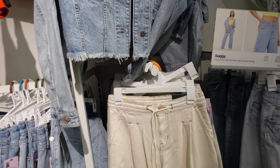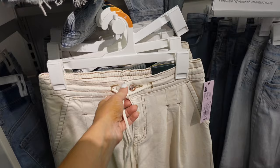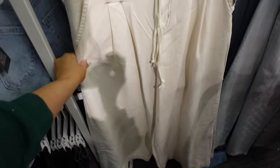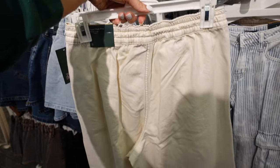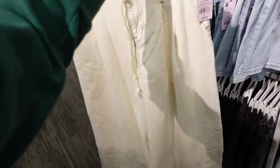Also new wide leg pants — Universal Thread or Wild Fable. These have that high waist pleating, a side pocket, drawstring, and they're flowy. This is the small and they're really oversized. They're $32.